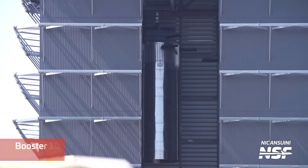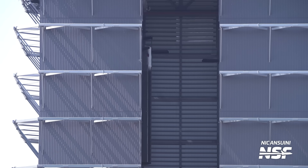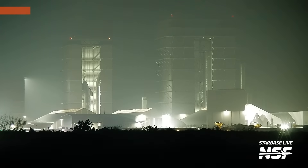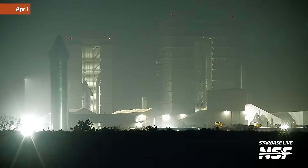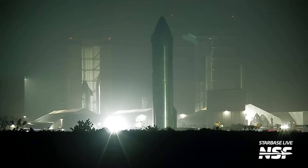Flight 1 of Starship was getting closer and closer and everybody in the space community could feel the adrenaline increasing day by day. Around this time we also saw the stacking of Booster 10 — the very booster now on the OLM getting ready for Flight 3. We also saw Massey's kick into gear as Ship 25 was preparing for a cryo test campaign. Then it was time for the final rollout — Ship 24 returned from the high bay after some tile work and returned to the launch site just 16 days before it would launch atop B7.